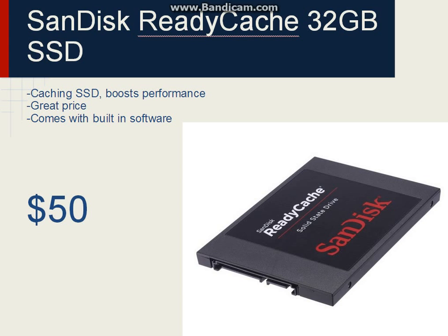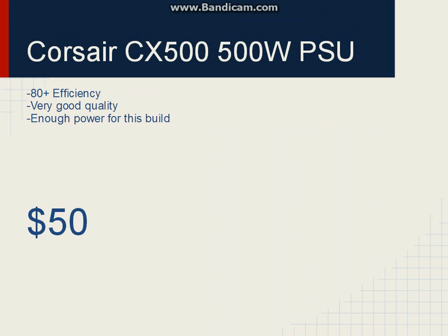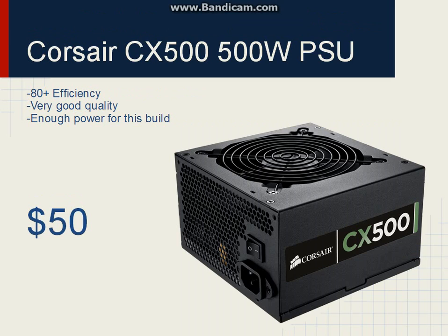For the power supply, we'll be using a Corsair CX500. It's $50, so I'd say it's a pretty good deal for such a good power supply.